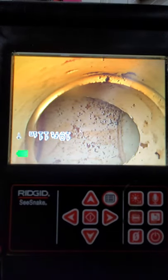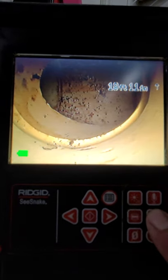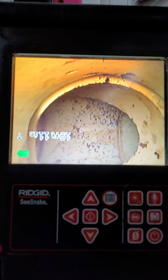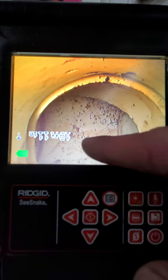Looks like right here we are at the T where the two bathrooms come together, and it does not look like there is anything standing here. I honestly think that a lot of this problem they are having with the pipes clogging up is simply in the toilet — people putting too much toilet paper and paper towels. When I came to unclog this line yesterday, it was just in the toilet and it was just a massive amount of paper towels.